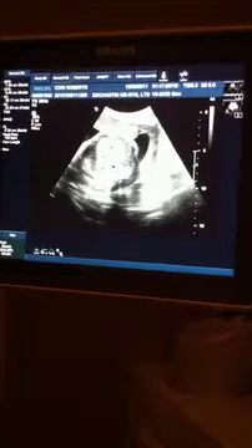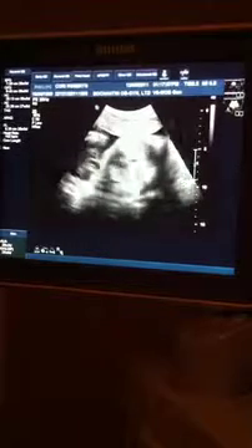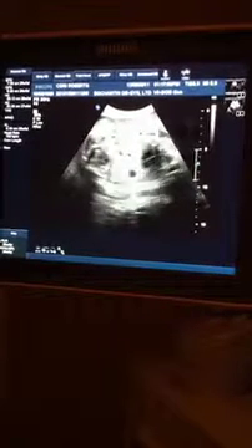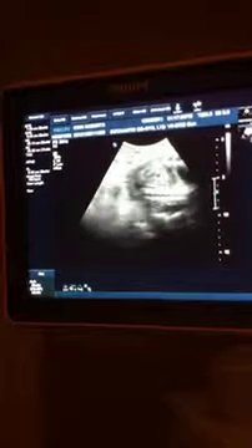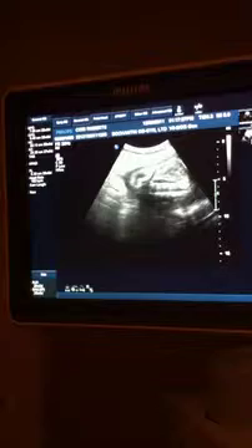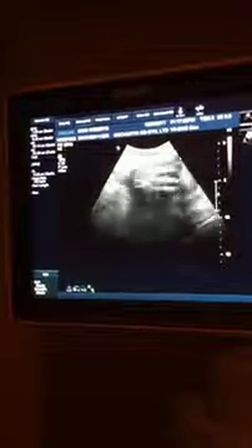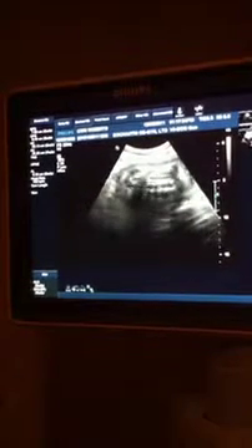Baby's kidneys. Look at baby's spine. So this is the back of baby's head and you can see the spine here. Everything look good so far? So far — we just need to look at the spine a little more.